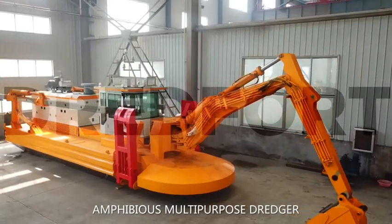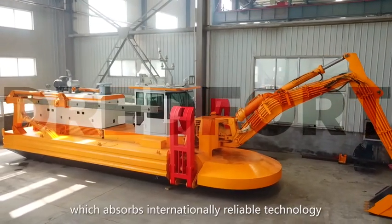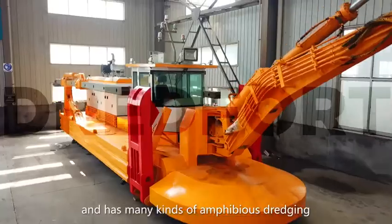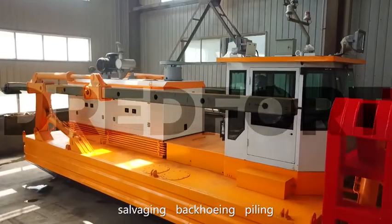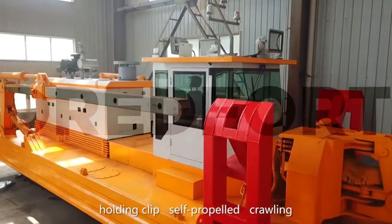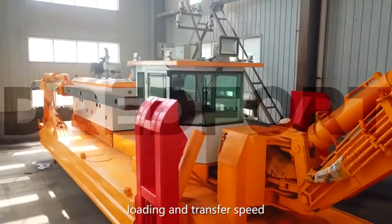The amphibious multipurpose dredger HID Clean Emperor absorbs internationally reliable technology and supports many kinds of amphibious dredging and digging for multipurpose use, such as twisting dredging, salvaging, back hoeing, piling, holding clip, self-propelled, crawling, loading, and transfer operations.